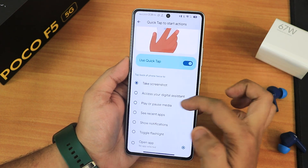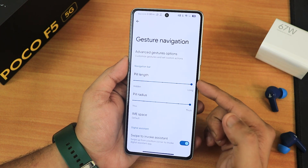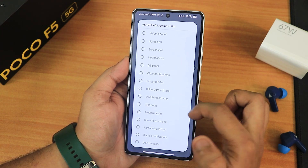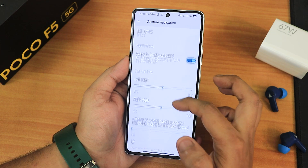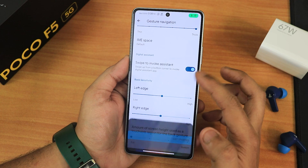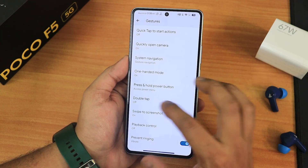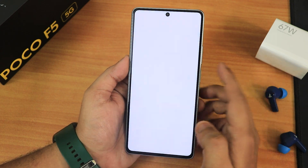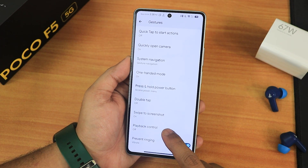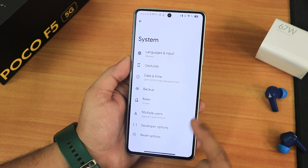In system panel settings we still have gesture settings and quick tap actions with many customization options. You can quickly open the camera, customize system navigation gestures, adjust build length and radius, use advanced swipe actions, set IME button space, swipe to invoke assistant, and customize left and right edge gestures. Double tap to wake, swipe quick screenshot, share/edit/delete, Google Lens, playback control, and prevent ringing options are all working fine.